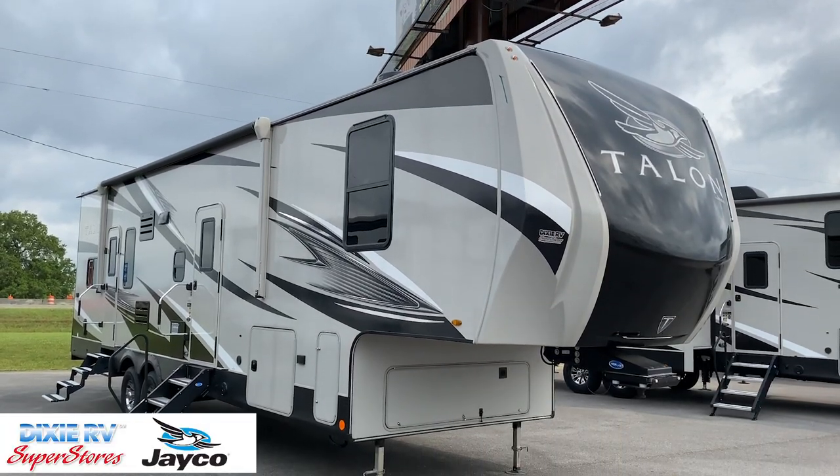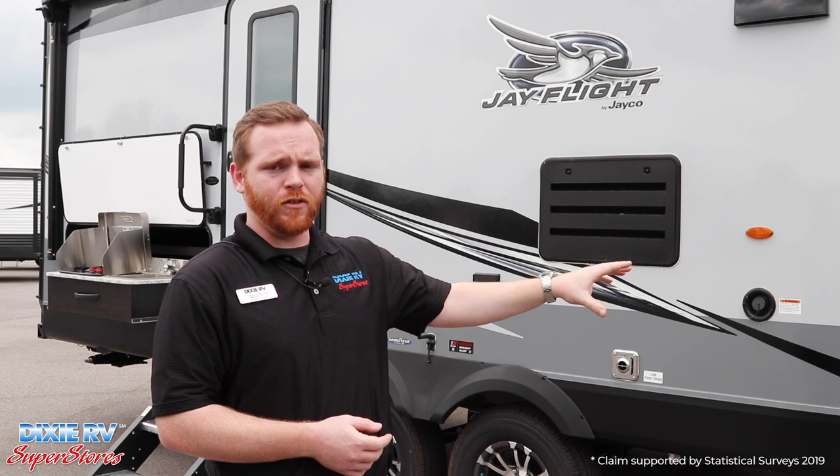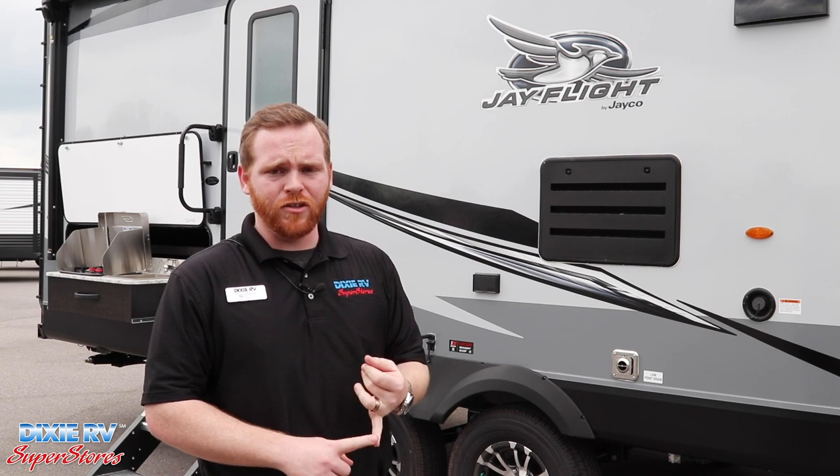Right here we have the Jayco Jay Flight. This is the fiberglass model — it's also offered in the metal sided if you prefer that. This is the number one selling travel trailer in the nation. Lots of good features on it: you get the Goodyear tires — American made Goodyear tires — Dexter axles, a two-year warranty with a three-year structural warranty. Lots of great features here to help you go camping.